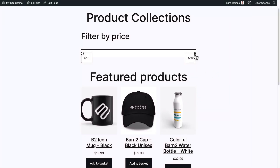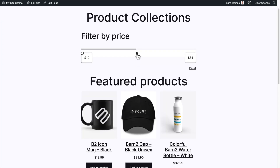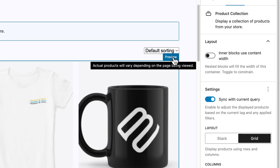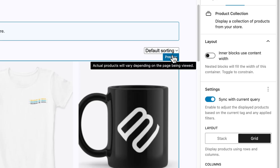This means that specific collections maintain their consistent product displays regardless of any filters that have been applied. They've also added a preview label and tooltip in the product editor, clarifying what specific products will display on the front end based on the viewing context.